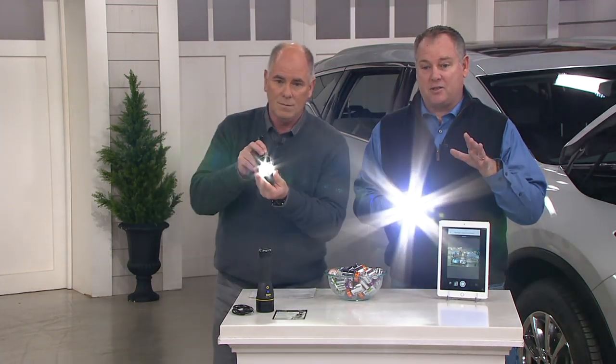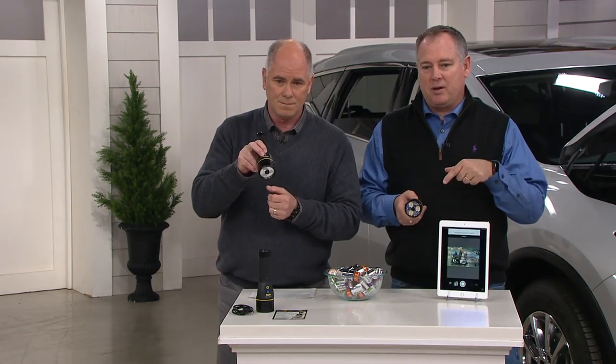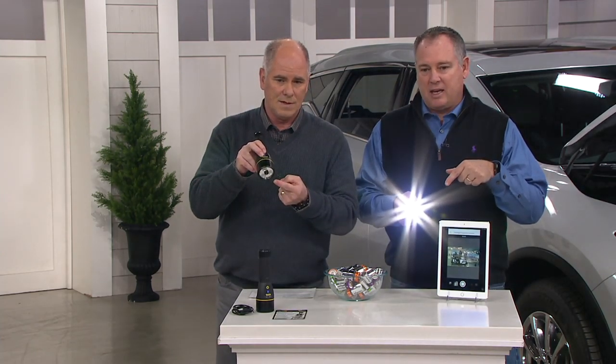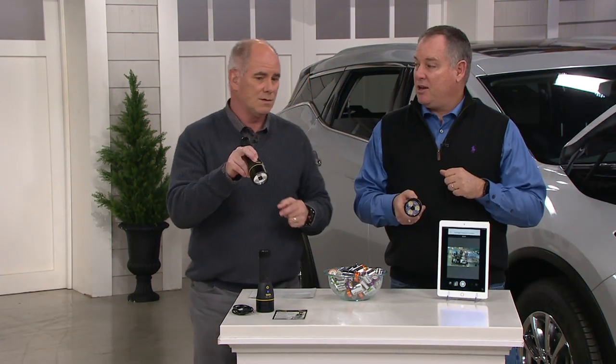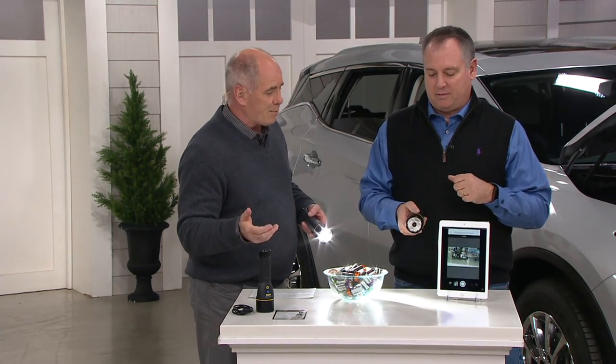There are five different settings: strobe, SOS, high, medium, and low. The SOS signal is built right in, so that's the beauty of this. Boaters — ideal. Campers — ideal.